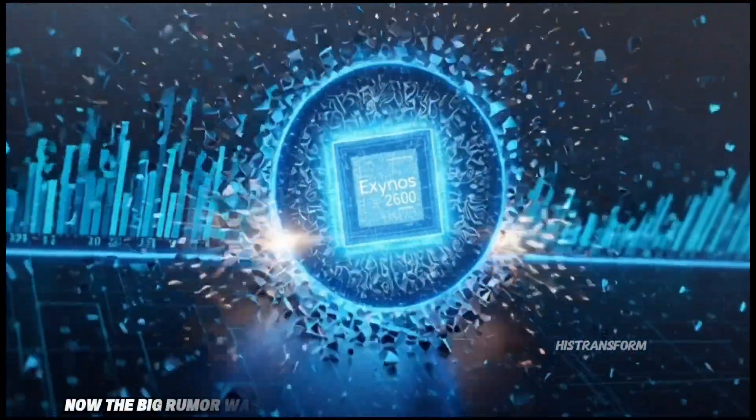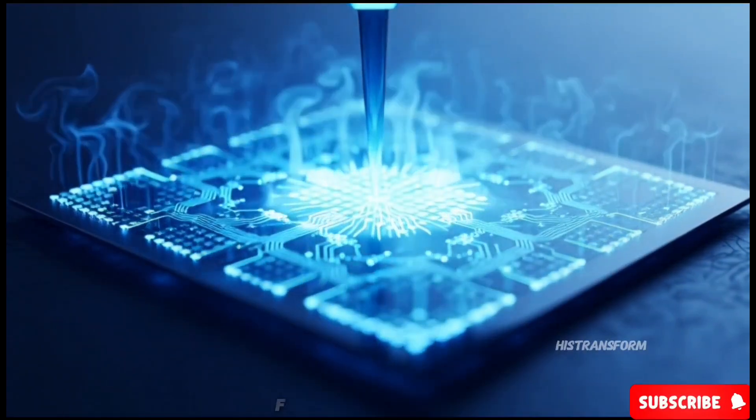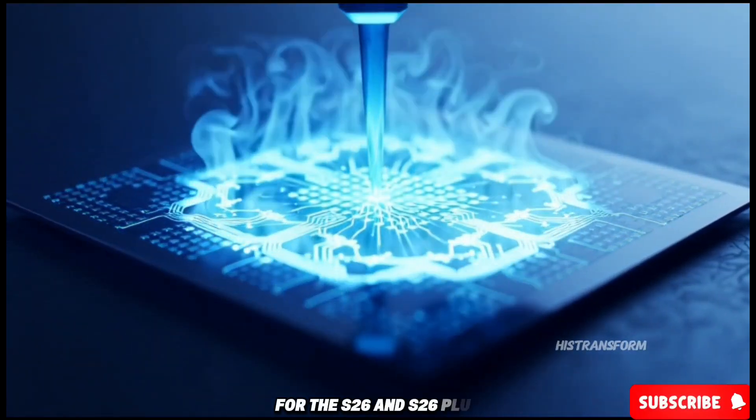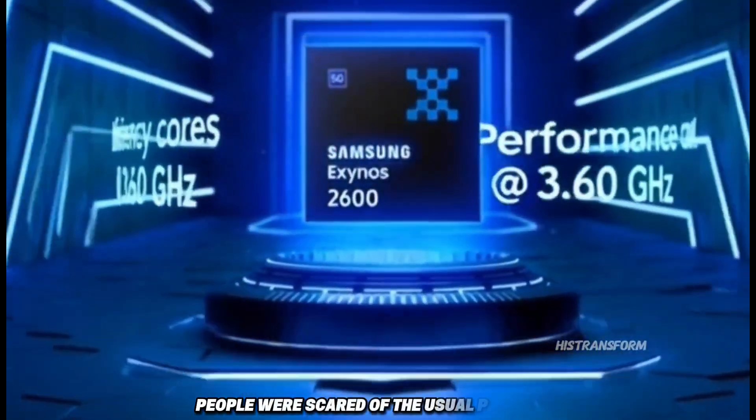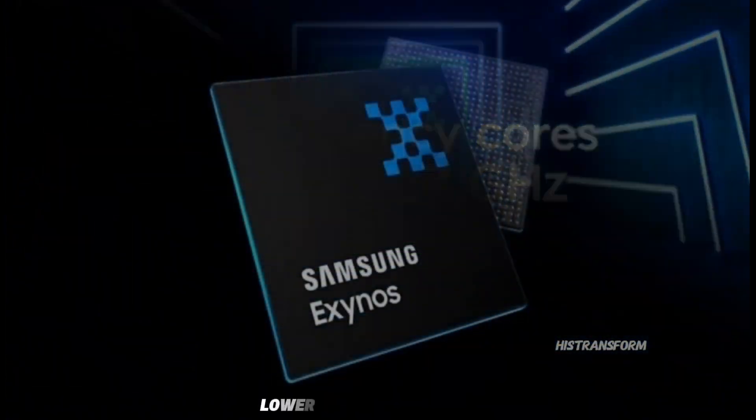Now, the big rumor was that Samsung would use Exynos in most countries for the S26 and S26+, which made a lot of fans upset. People were scared of the usual problems — more heat, worse battery life, lower stability.